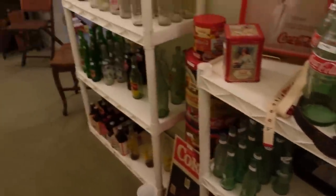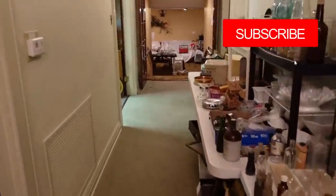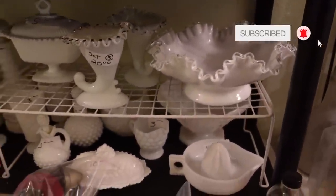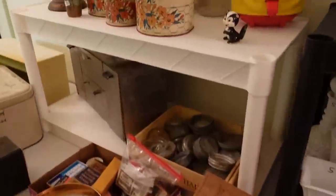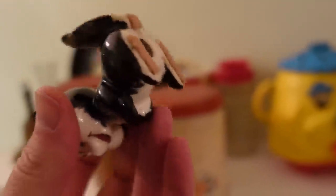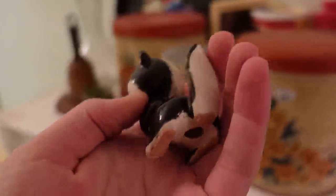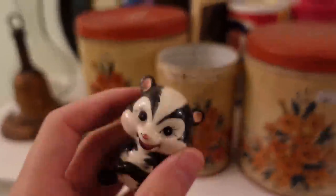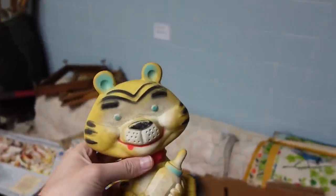Okay let's keep going — we have this back area. Oh, there's some Fenton Silvercrest hobnail. A little skunk — all by himself. I don't think it's a salt and pepper, it's just a single skunk. I think I'll get that one.